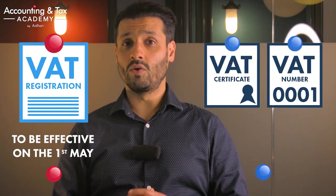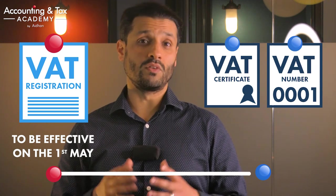You cannot charge VAT prior to the effective date of registration. If you are registering voluntarily, then you will choose this date, but if this is a compulsory registration, it will usually be the date that your business was required to register. It can take some time from the effective date of registration until the VAT certificate is actually received. For example, you may have submitted an application for VAT registration effective on the 1st of May, but your VAT certificate and VAT number did not come through until the 1st of June.